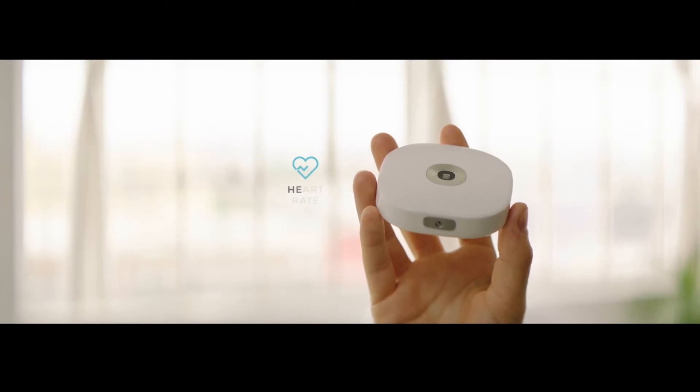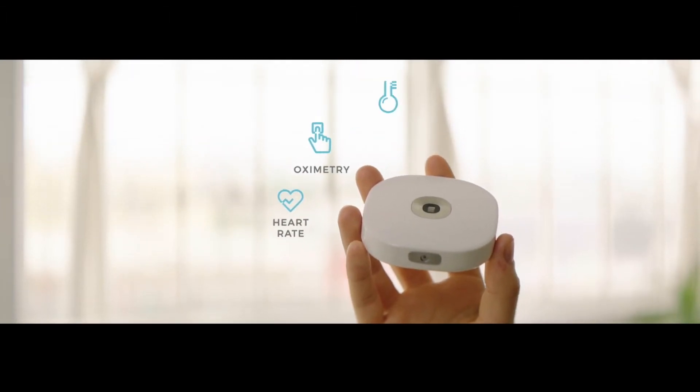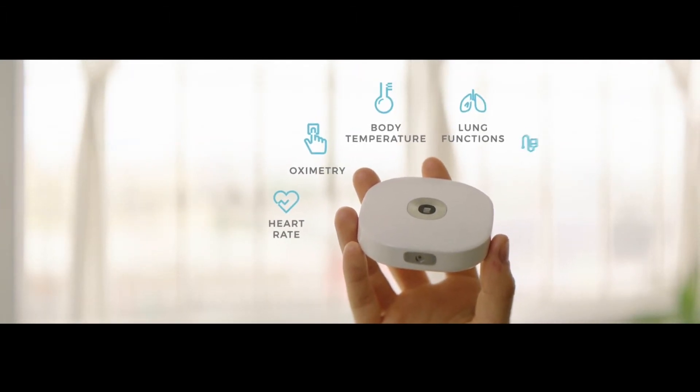This is called the Lifestone, and it makes health simple. After pairing with your smartphone, it can do this, this, this, this, this, and this.